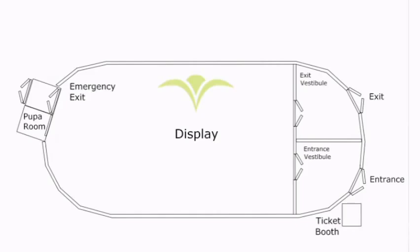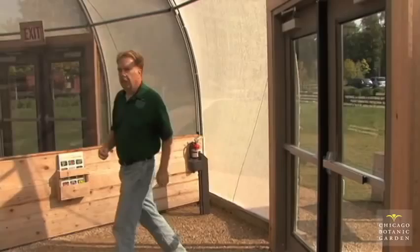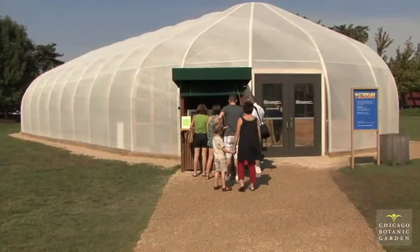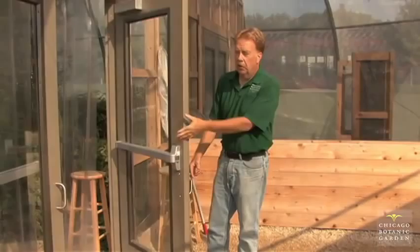Right now we're standing in the entrance vestibule. It's really important that when people come into the display, they come into the vestibule, the doors are closed behind them, and then there's another set of doors that brings them into the display. We never want to have both sets of doors open at the same time. Visitors will line up outside, get some instructions, and then be motioned in as a group. Once the group is in the vestibule and the doors are closed behind them, we open the inner door and let them into the display.